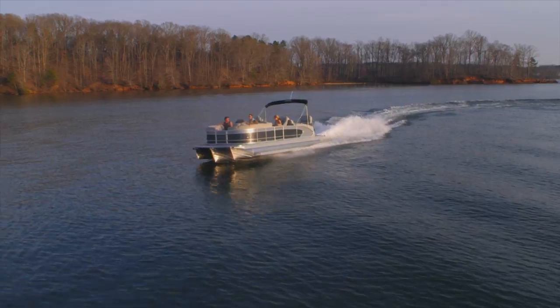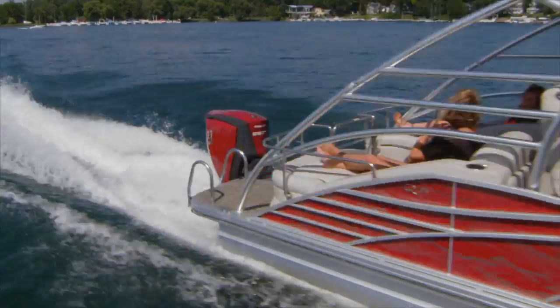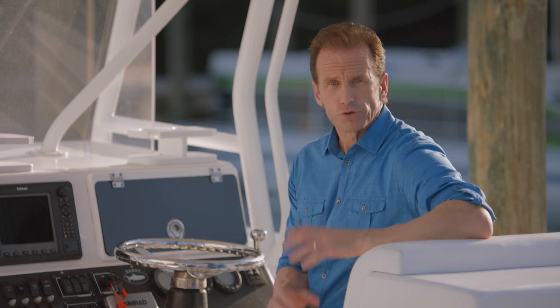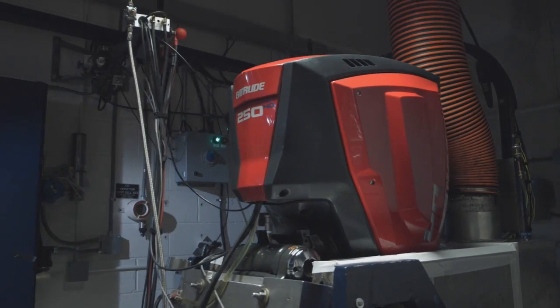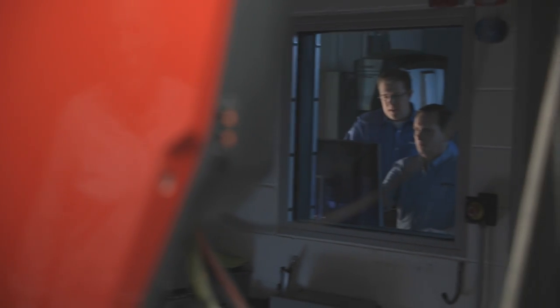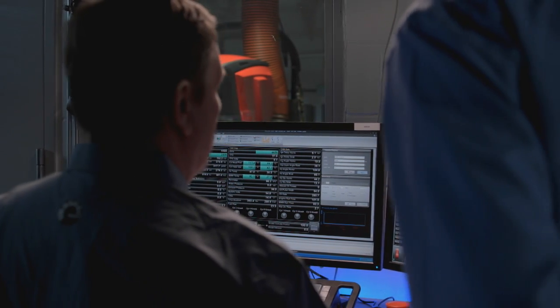And now, Evinrude E-TEC G2 takes this clean-burning, fuel-efficient legacy to the next level. Future emission standards promise to be tougher and will impact every outboard engine. The good news is that Evinrude E-TEC G2 was designed with the future in mind — it has the lowest reportable emissions of any combustion outboard in the world.